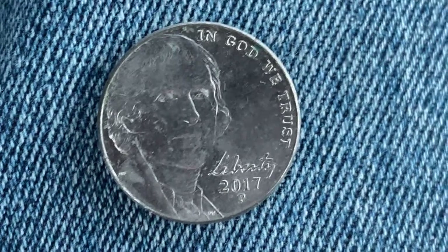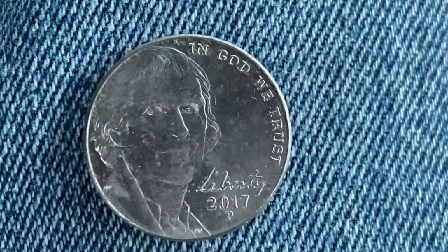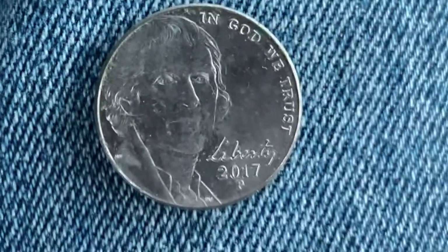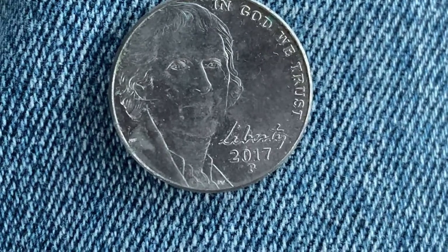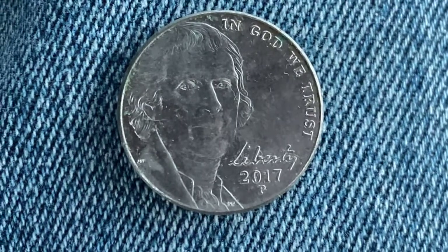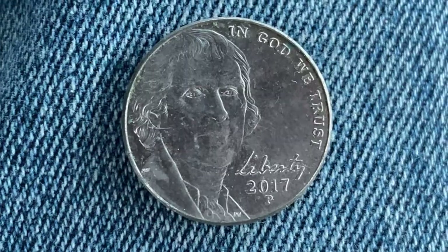Here is a lovely 2017-P Jefferson Nickel. We see Jefferson on the left side of the coin, 'In God We Trust' in the upper right, and the word Liberty in Jefferson's own handwriting. 2017 is when this coin was minted, and the mint mark P represents the Philadelphia, Pennsylvania mint. We've been enjoying a look at the front of the coin — also called the obverse, or simply heads.